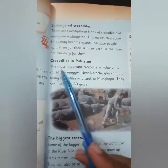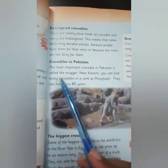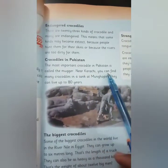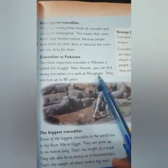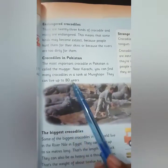Crocodiles in Pakistan: The most important crocodile in Pakistan is called the Magar. Near Karachi, you can find many crocodiles in a tank at Mangopir — Mangopir is the name of a place. These crocodiles can live up to 80 years.